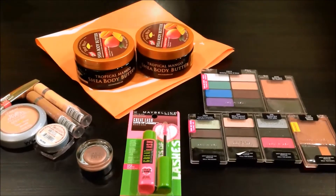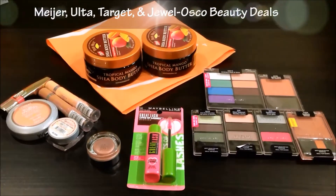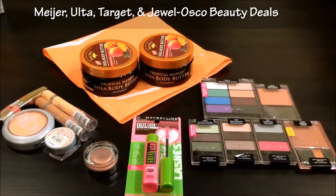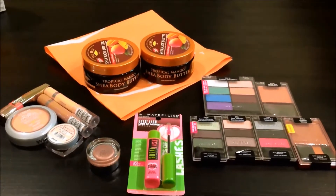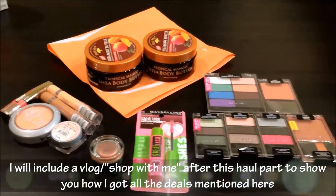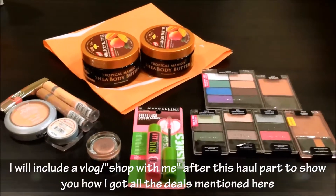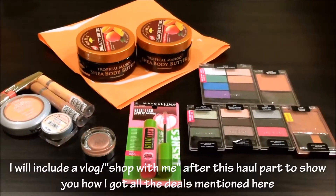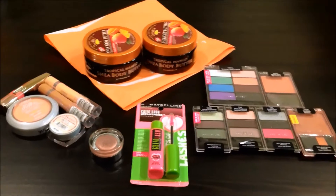Hey guys, so today I'm going to be doing a collective haul from Target, Ulta, Meijer, and Jewel Osco for beauty products mainly. I did get some other stuff for groceries but I won't show that in the haul. I'll include clips of me couponing and shopping at the end of this part of the video if you guys are interested. Let's get into the deals.